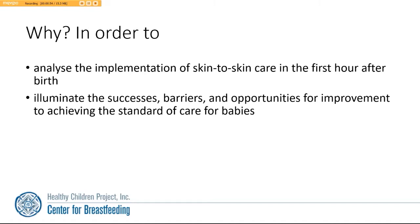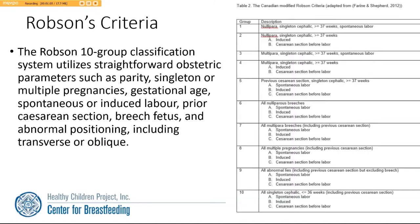This will allow us to illuminate the successes, the barriers, and the opportunities for improvement to achieve the standard of care for babies.